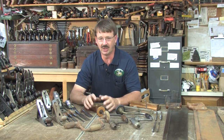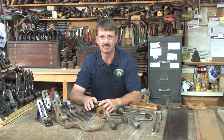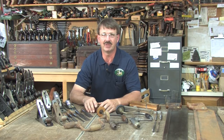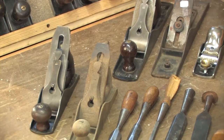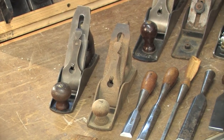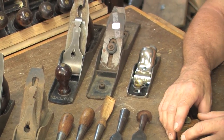We purchased a large jointer plane not too long ago. The dealer sent us all kinds of pictures of the plane. When it actually did arrive, and it was a great deal, the plane was actually damaged. There are a lot of dealers that we'll have at the end of this video in the resources that are private sellers on the internet with a good reputation.